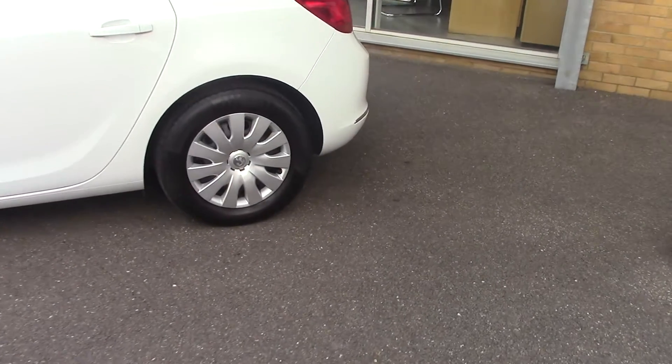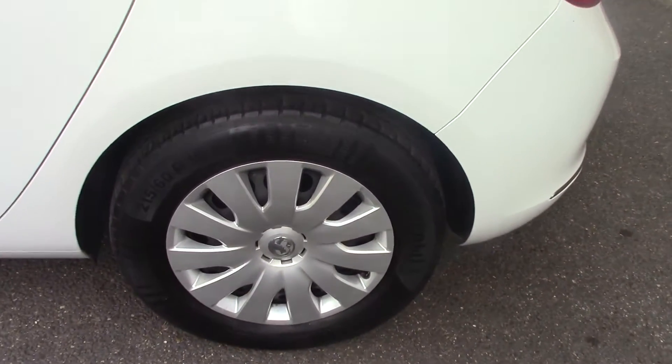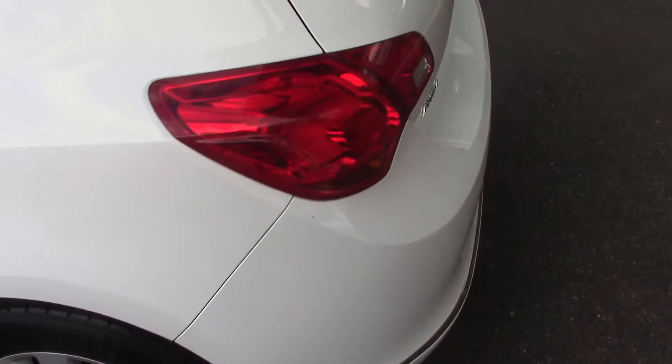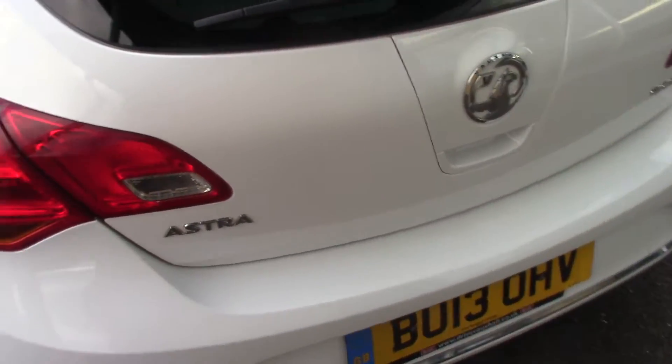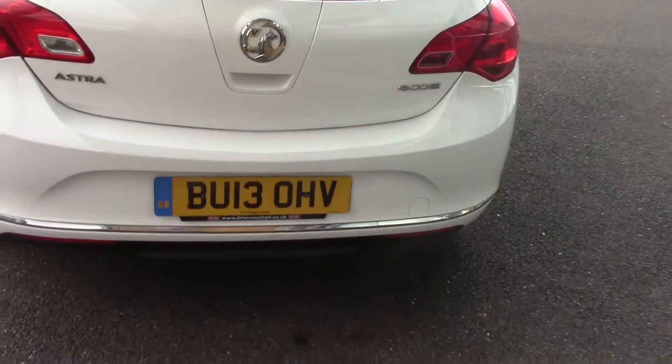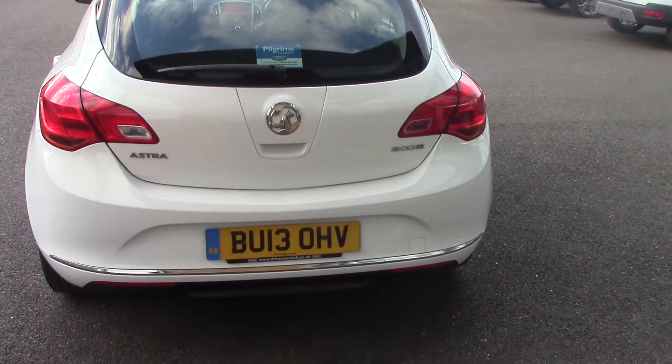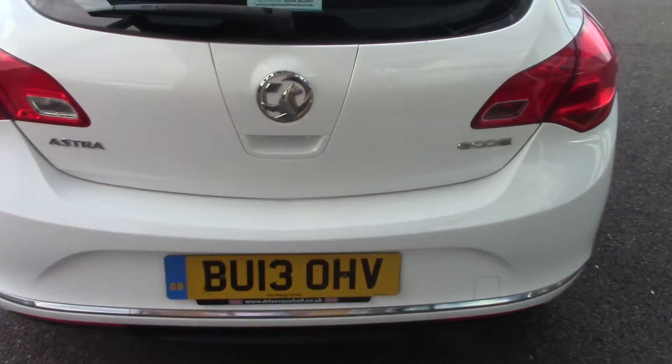We'll have a little close-up of one of the rear wheels so you can see that. And then we're going to come round so we can see the back of the car. As you can see it's a 2013 plate but it's diesel, obviously, so it's less than 100g CO2, so it's zero to tax.